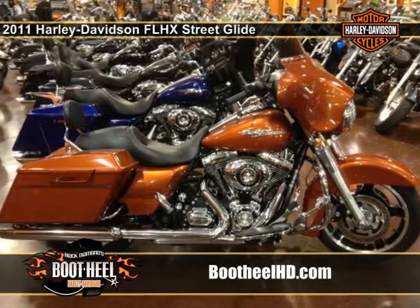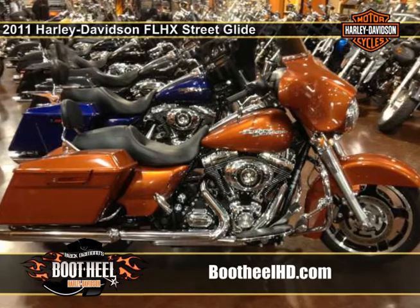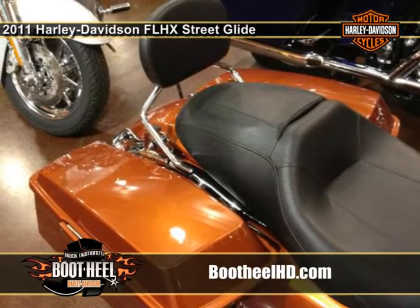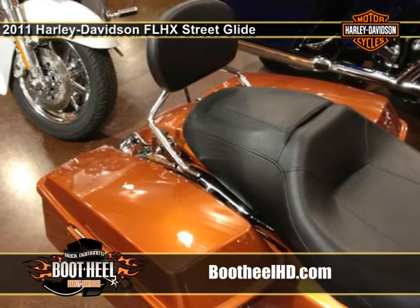The 2011 Harley-Davidson Touring Street Glide FLHX is equipped with an iconic back wing carry, giving this custom hot rod bagger an amazing Harley style that needs to be seen and ridden.